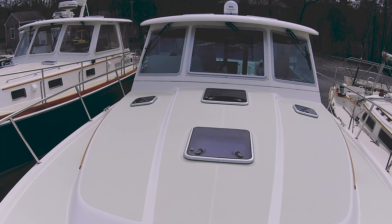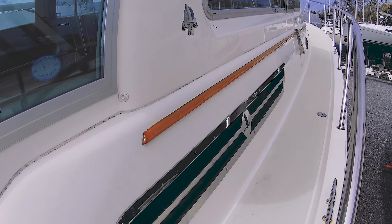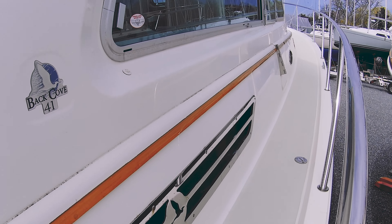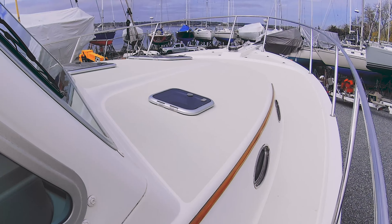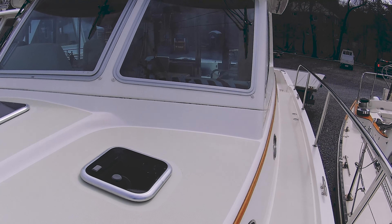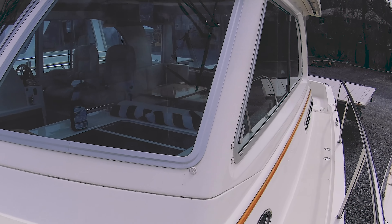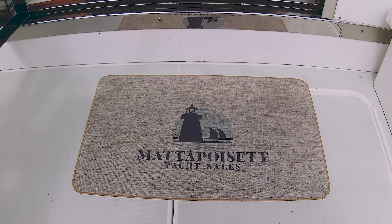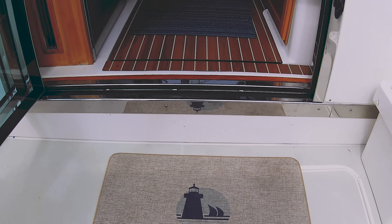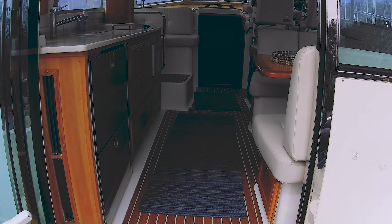With plenty of space for lounging and entertaining, you can enjoy the sun and sea breeze in style. Above deck, the Back Cove 41 offers a sleek and stylish profile that's sure to turn heads. On the main deck, a centralized galley serves the open-air cockpit as easily as it serves the salon.